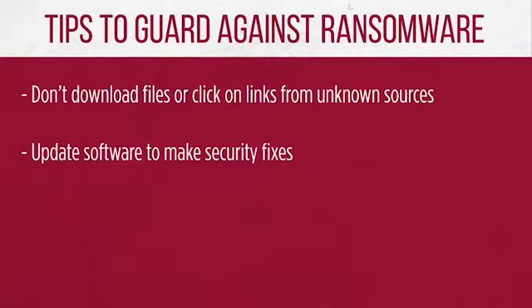Run backups regularly and make sure a copy of that data is stored off your network to protect backups from ransomware. This will help you restore files if necessary.